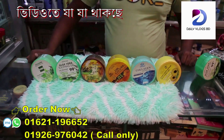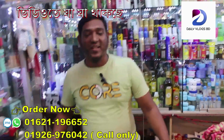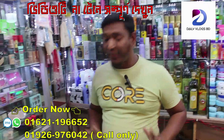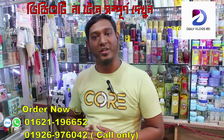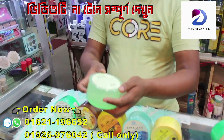You can see the products in detail. You can see the product in Korean. This product is 100%. This product is 99%. Made in Korea.